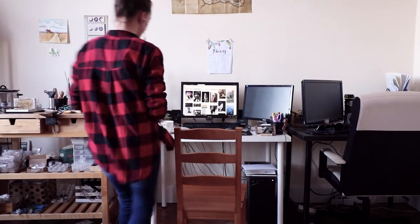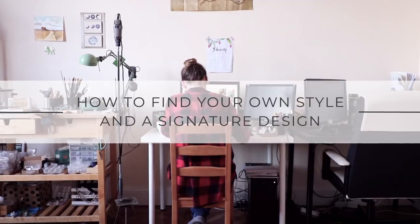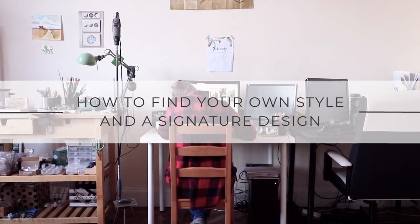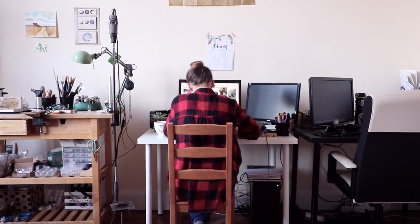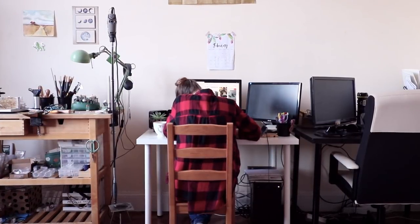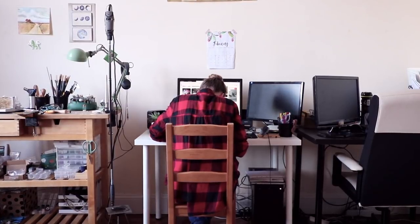Hi guys, welcome back to another video. Today we will talk about style. So you want that unique style, that perfect signature design which everyone can recognize and tell it's yours. A whole beautiful consistent collection sounds amazing, right? But how do you get there?